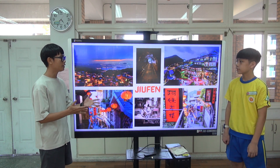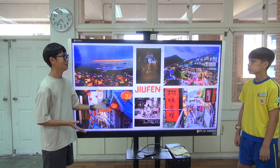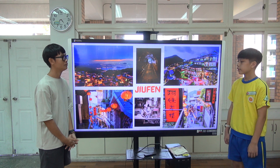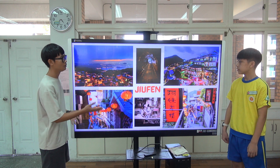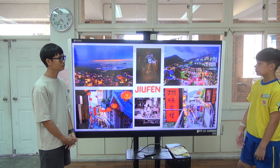Jiufen — it is also an Instagramable place. So where is Jiufen? In Ruifang District. What can I do there? You can take beautiful photos.